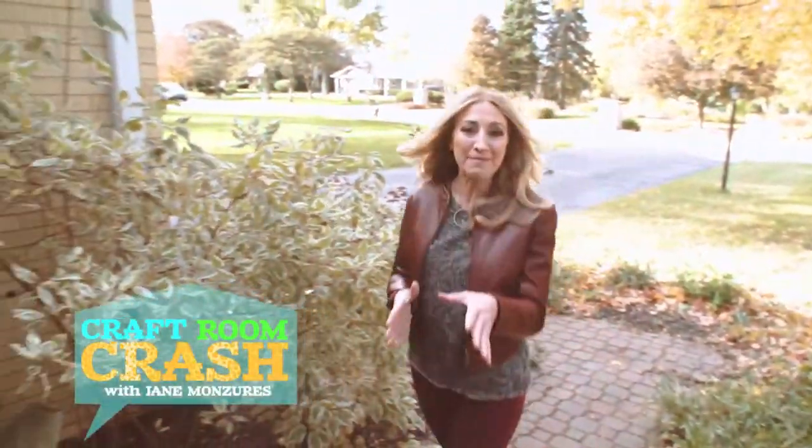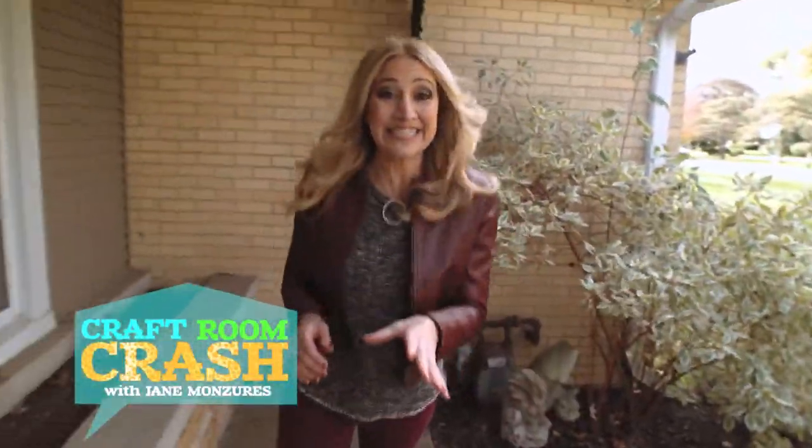This is Craft Room Crash and I'm outside DIYer Helen Tietz's house. She says she loves to dabble in making everything, but the holidays are her favorite time to create. So let's go crash your craft room and find out what Helen is making today.